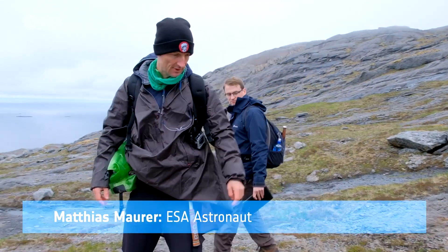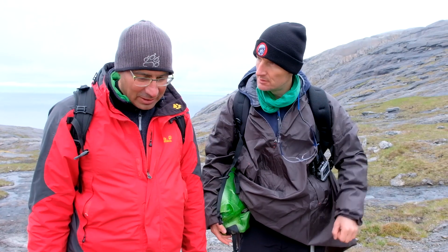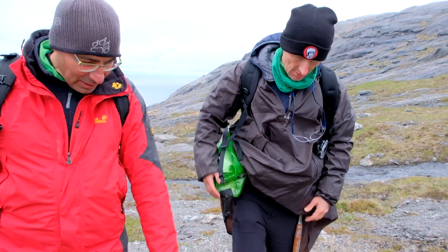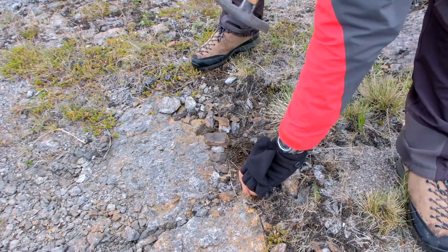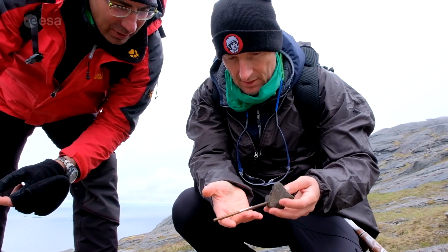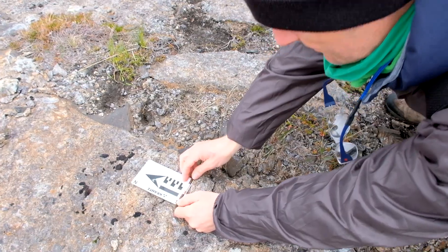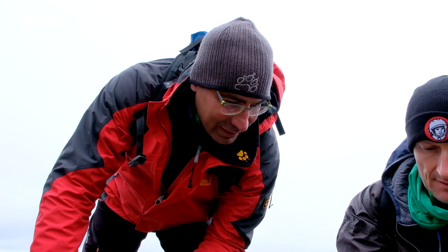Let's have a look at this side here. It's like a dike, like the one we've seen over there. I think it's exactly the same, cutting a pristine orthogenic rock — though it's still altered. It's definitely magnetic. So it's a basaltic dike with magnetite. Very nice.